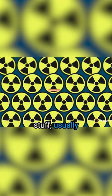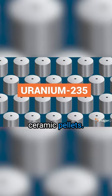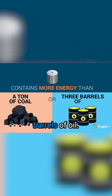The real radioactive stuff, usually uranium-235, comes in hard ceramic pellets. A single pellet contains more energy than a ton of coal or three barrels of oil. Ten pellets can power a typical American home for a year.